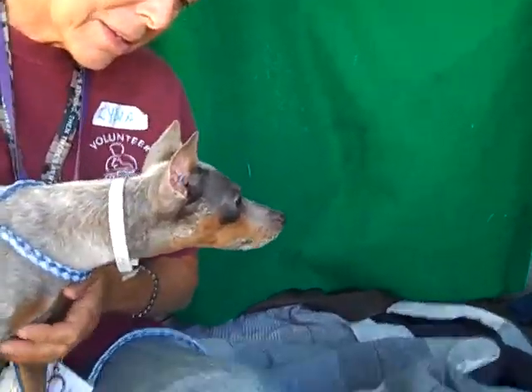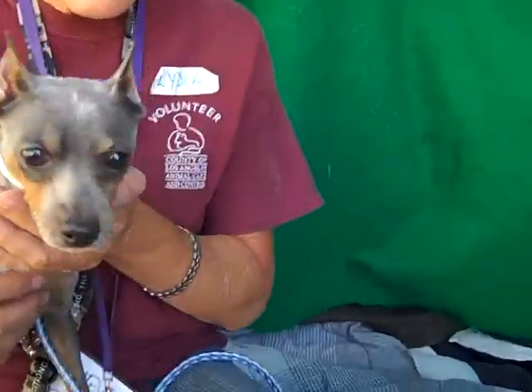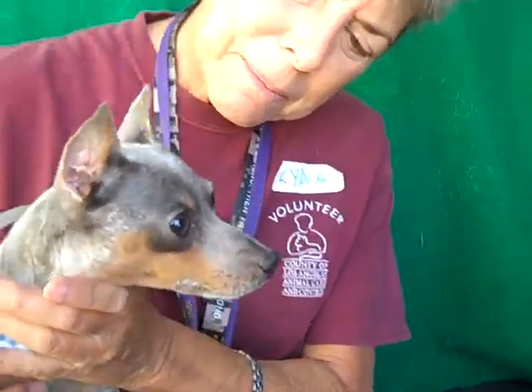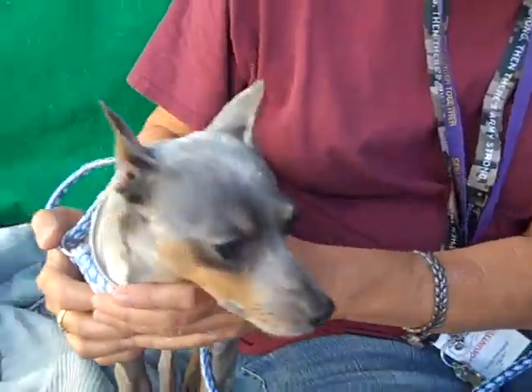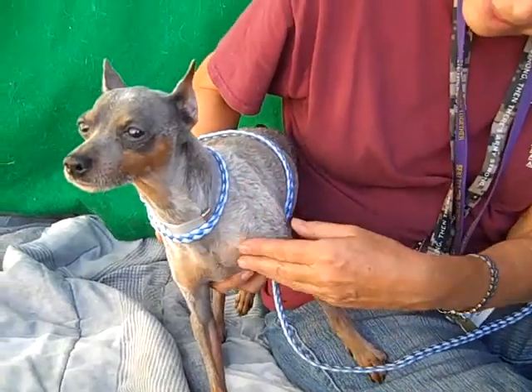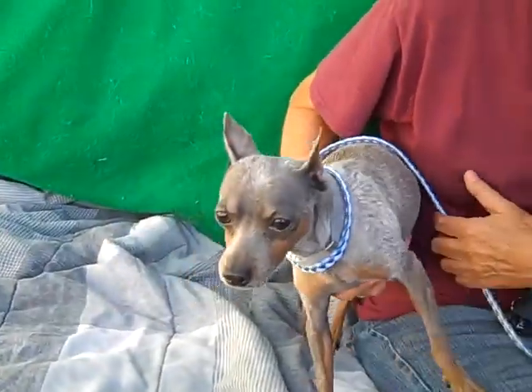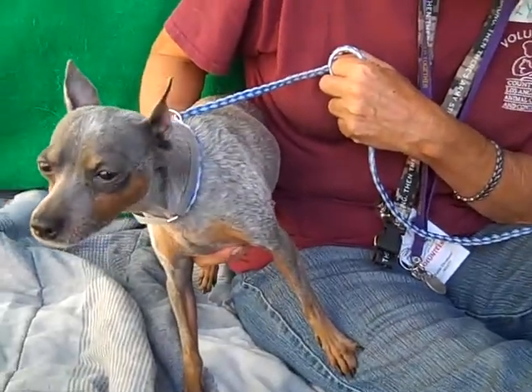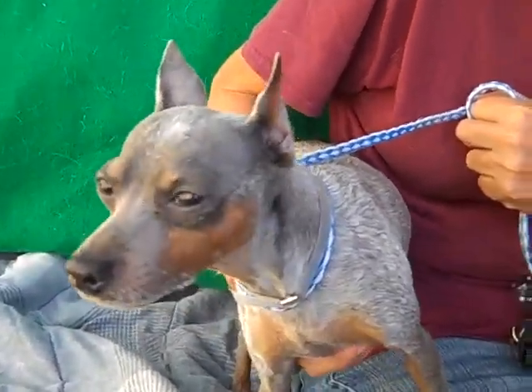He's a thin little guy with such a cute face — oh, what a gorgeous little face. Somebody at some point took care of this guy, but now he's up without a home. So if this is the kind of breed you like, he's a manageable size, such a sweetheart, and he's gonna fit into any kind of situation. Come on down and meet JJ at the Baldwin Park Shelter. Goodbye.